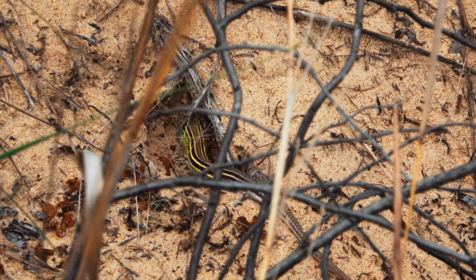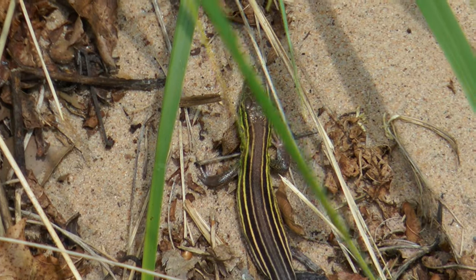One of my favorite dunes critters are these six-lined racerunners. Oh, there's one. These lizards can dart at up to 18 miles per hour — that's almost as fast as an Olympic sprinter.